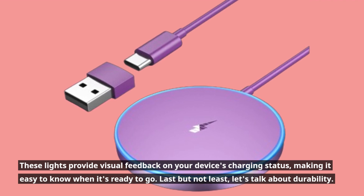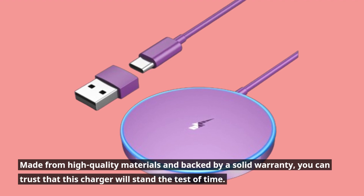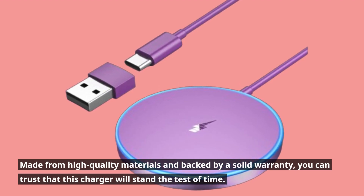Last but not least, let's talk about durability. Made from high-quality materials and backed by a solid warranty, you can trust that this charger will stand the test of time.